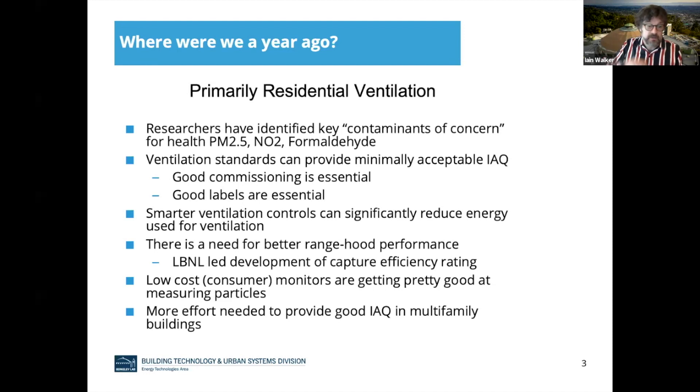Here at LBL, we developed a capture efficiency rating that is shortly to be adopted starting out here in California. There are low-cost consumer monitors that are pretty good at measuring particles these days. And lastly, we're still lagging behind in multifamily buildings. A lot of office spaces and homes have been the focus of a lot of indoor air quality work, and sometimes industrial environments, but not so much in multifamily.